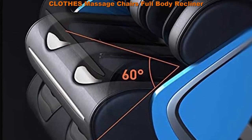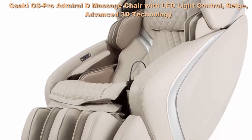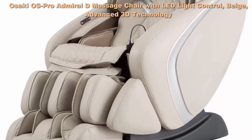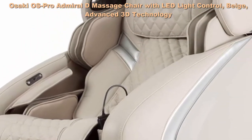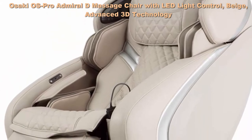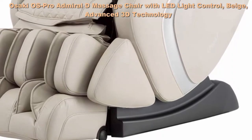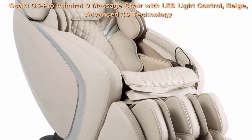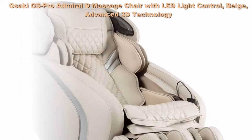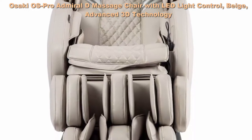Top 5: Osaki OS Pro Admiral D Massage Chair with LED Light Control, Beige. Features advanced 3D technology, L-Track massage, zero gravity mode, 6 massage styles, 16 auto massage programs, space saving technology, heating on lumbar and calves, full body airbag massage, unique foot roller massage, built-in Bluetooth speakers, USB connector, enhanced sounds, multi-language support, and auto leg extension up to 7.1 inches.